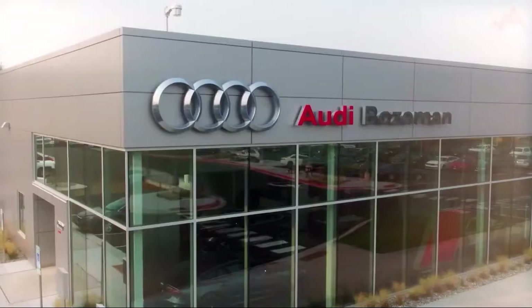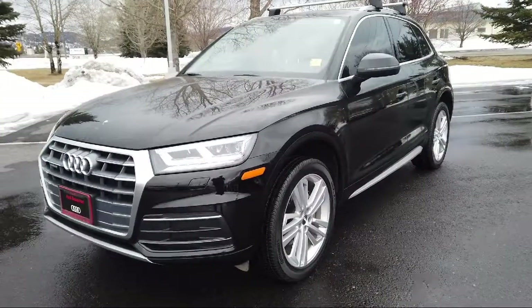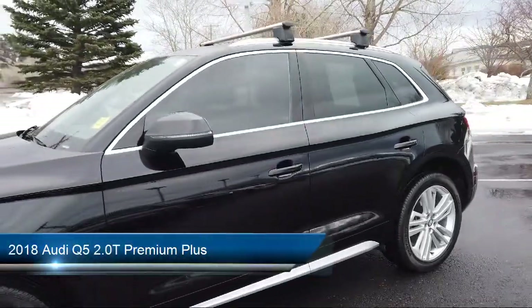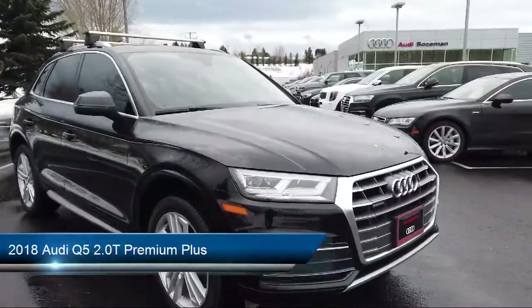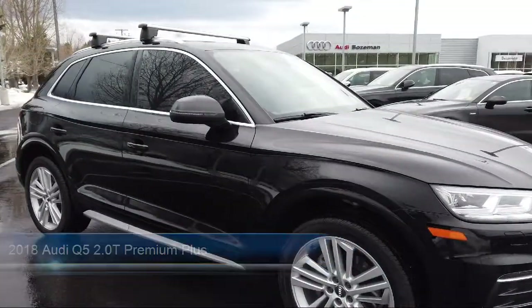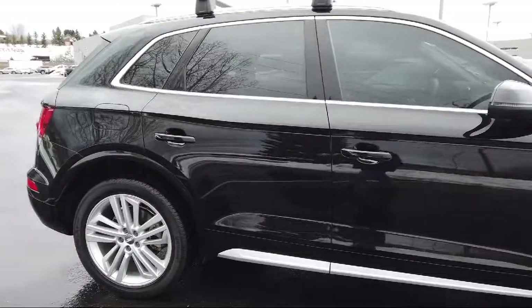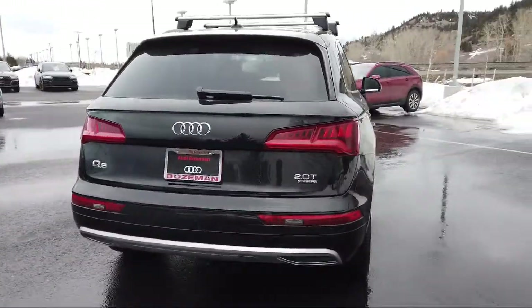Welcome to Audi Bozeman, and here's a look at another one of our great vehicles for sale. It comes equipped with heated door mirrors, wood dashboard insert, rear view camera, leather wrapped steering wheel, genuine wood console insert, keyless entry, and genuine wood dashboard insert.